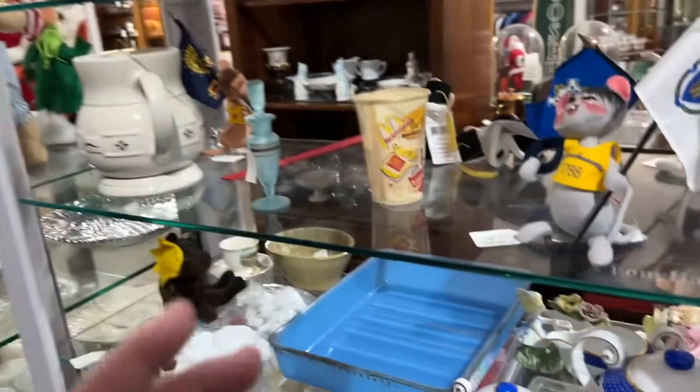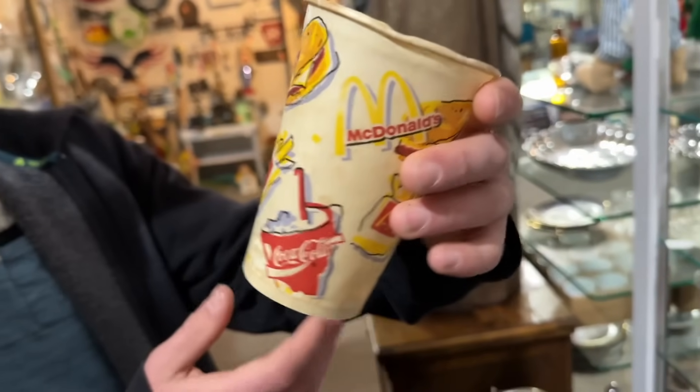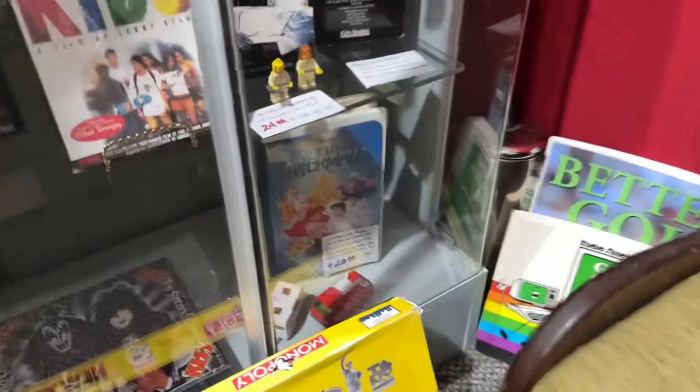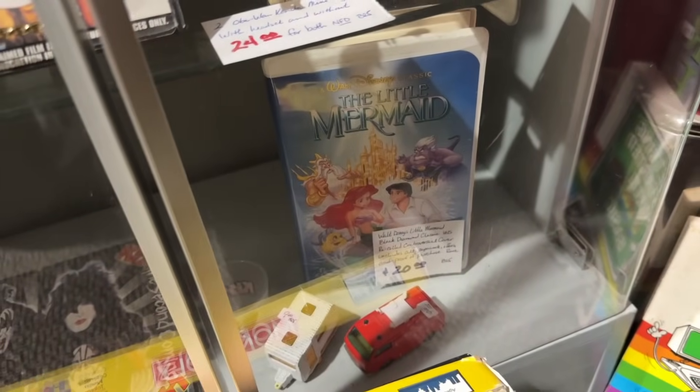McDonald's — look at this cup. When is this from? 1991. That is an old cup right there. Surprisingly I haven't seen a lot of McDonald's stuff. So many people won't get this, but this is like the classic funny cover for The Little Mermaid. If you get it, you get it.